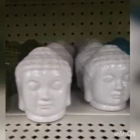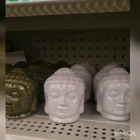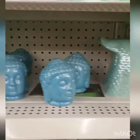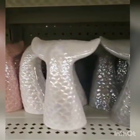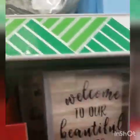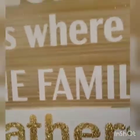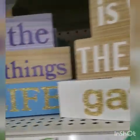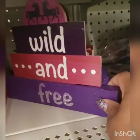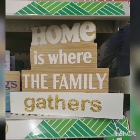These are new Buddha heads — I have not seen these before. I'm not sure if there were other colors; right now all I see is the green, the white, and the blue. I'm pretty sure you can spray paint them. They've had those before. I've never seen this one. 'Home is where the family gathers' and this one says 'It's the little things in life.'